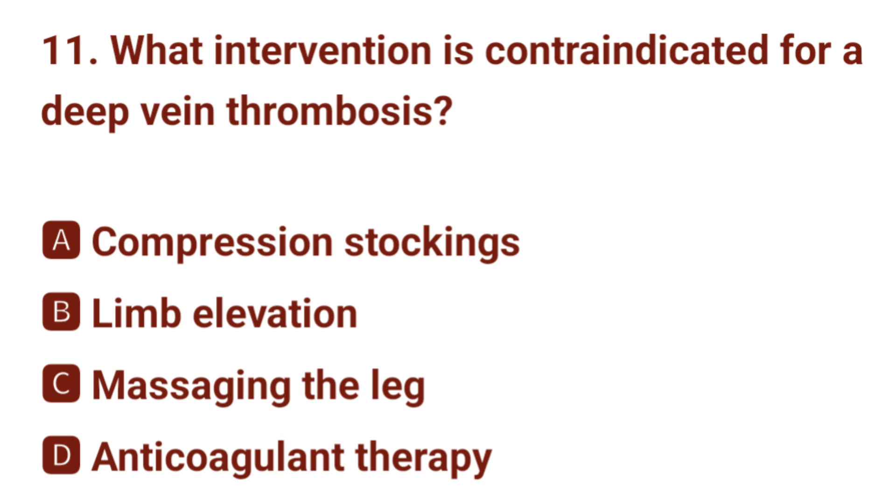Question number 11. What intervention is contraindicated for deep vein thrombosis? The correct answer is C: massaging the leg.